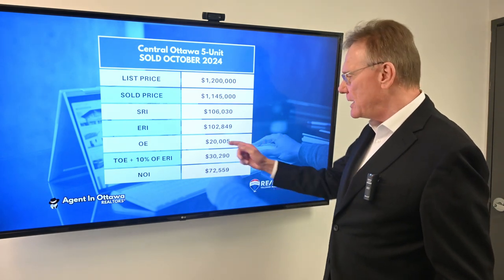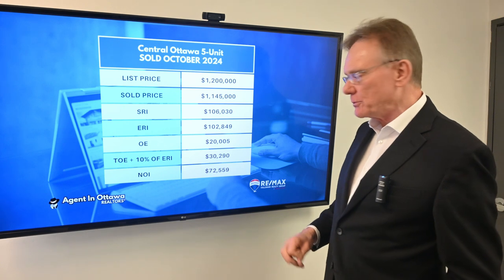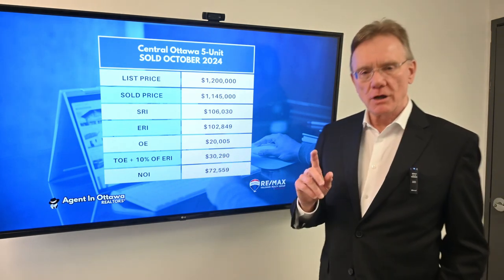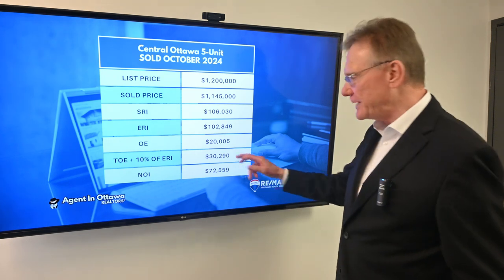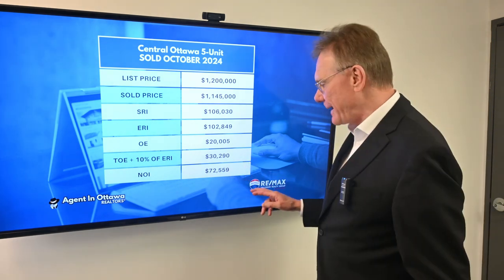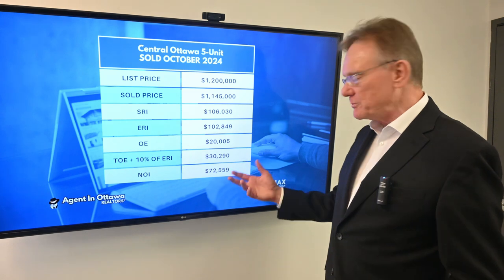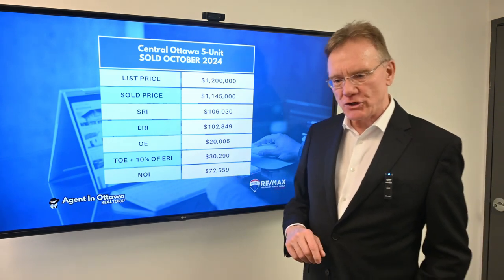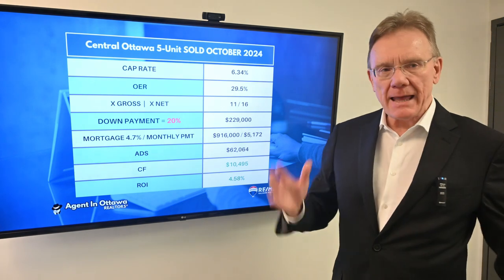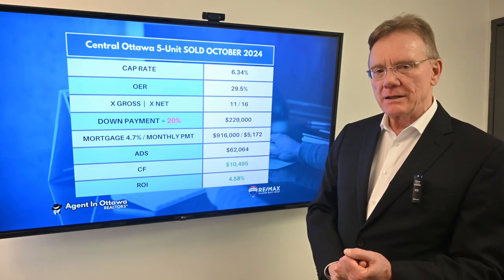The operating expenses were $20,000, and when we add in maintenance and management that gives us total operating expenses of $30,000. The NOI — the net operating income — on that building is, for round numbers, approximately $73,000. With that we can now calculate the cap rate.